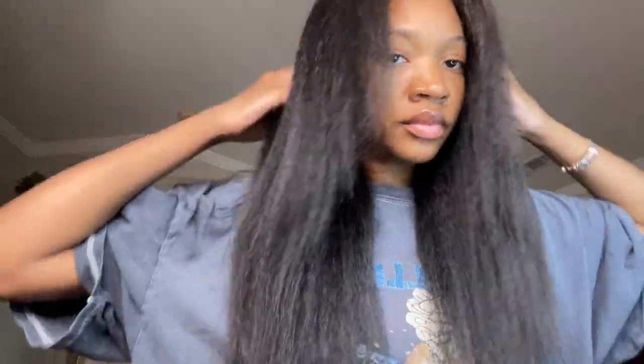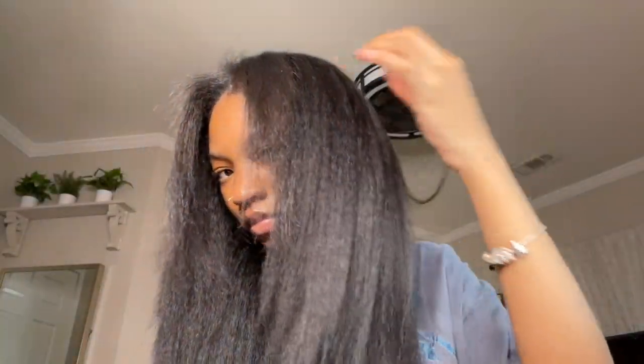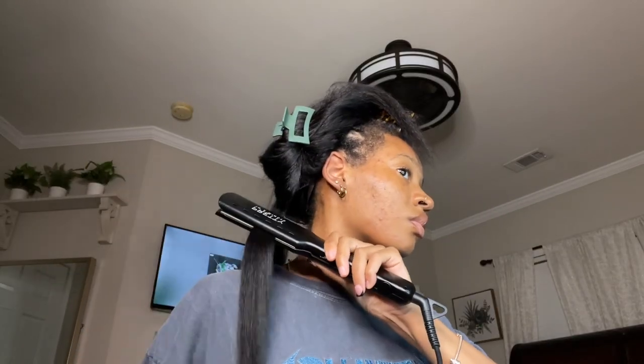I did get this hair from Amazon. This video is not sponsored by any means, but this is on Amazon, and if it's still available, I'll have it linked in my storefront for you guys. Okay, let's get into the press.